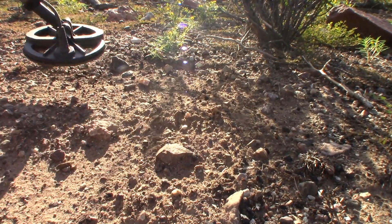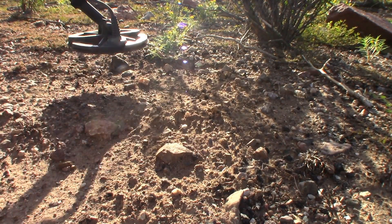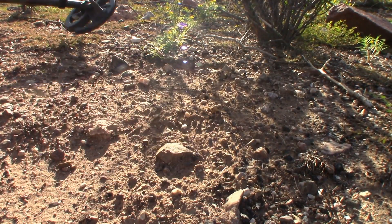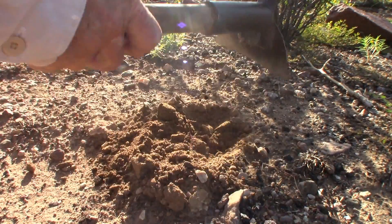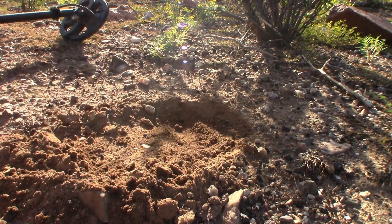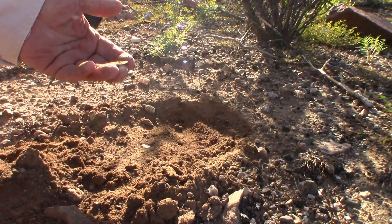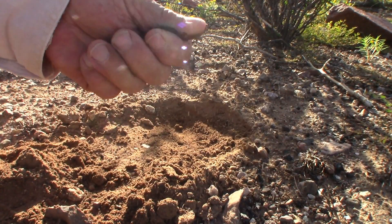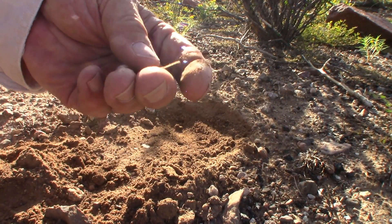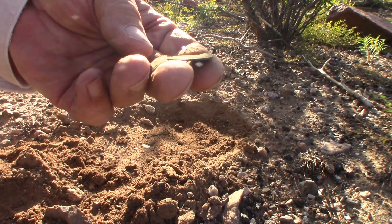Got a pretty good target here I apparently walked away from last time. You can see this is disturbed a little bit in there — it got rained on. But this is right where I was digging tax tokens. The target I walked away from apparently. There it is — it's another five cent tax token. I walked away from that last time. And that's right where I dug the other five cent.